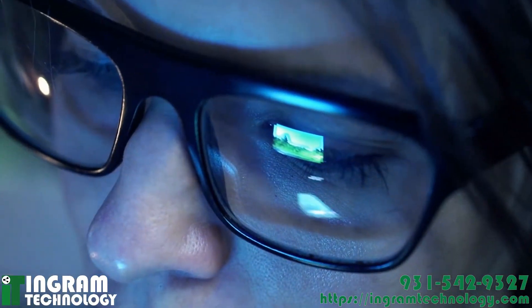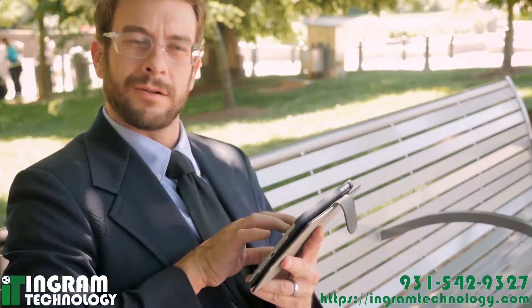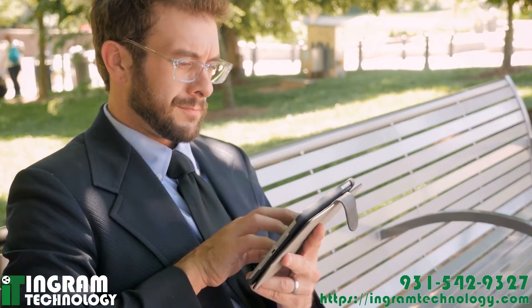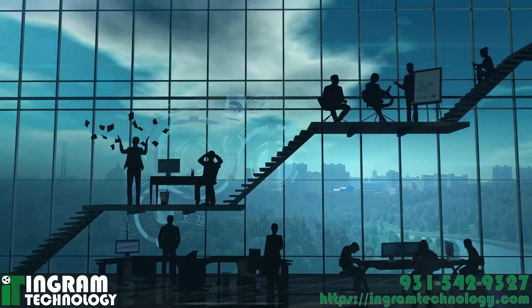Meanwhile, your reliance on technology is likely growing. Take protective action. You may think you're protected by doing one or two things, yet there are many areas to cover in securing your business IT.